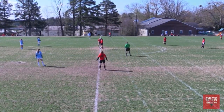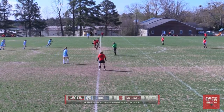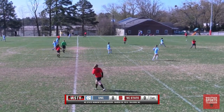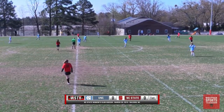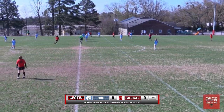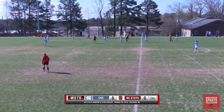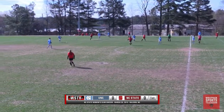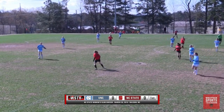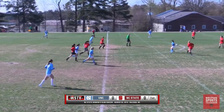Hi, and welcome to another edition of Wolfpack Sports TV. Today we'll be covering club women's soccer. I'm your commentator James Thomas, and Wolfpack will be taking on the North Carolina Tar Heels. This is the first game of a back-to-back today. Later, NC State will be taking on Duke, and we're just underway here.